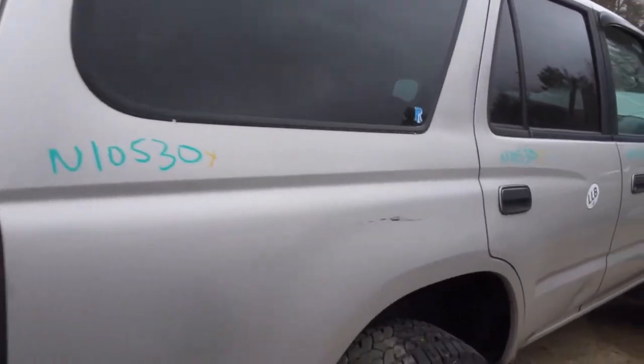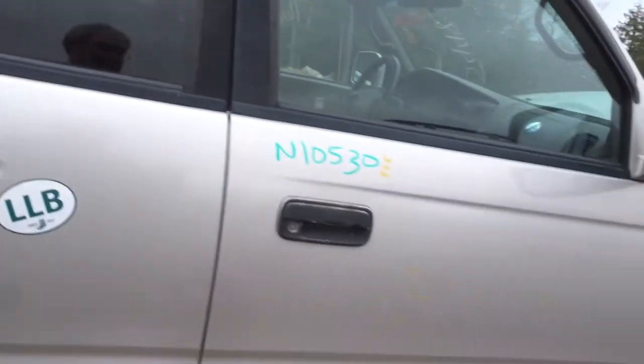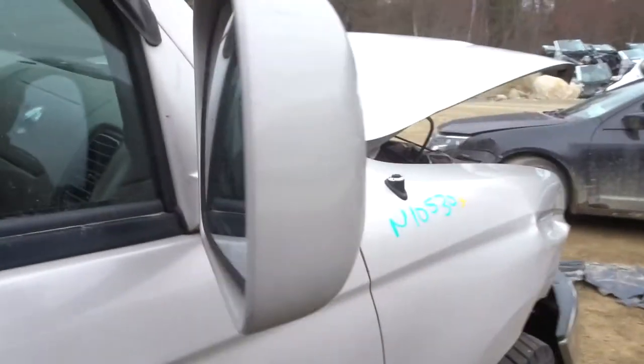Got a right rear door — got a dent in the bottom but the lip is clean. Got a right front door with a couple of pings. Got another power mirror. This has the gray cloth interior. Got a right front suspension.